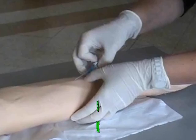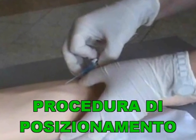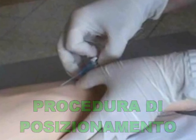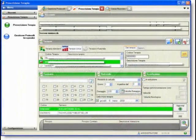Prima di procedere al posizionamento è necessario accertarsi delle condizioni cliniche del paziente, se esistono limitazioni che possono rendere particolarmente complicata la procedura. Inoltre, è importante valutare la prescrizione della terapia, che deve specificare la data di inizio, il tipo e la quantità della soluzione, le sostanze aggiunte e la loro concentrazione, la velocità, il volume e la durata dell'infusione, e deve essere firmata dal medico che l'ha prescritta.